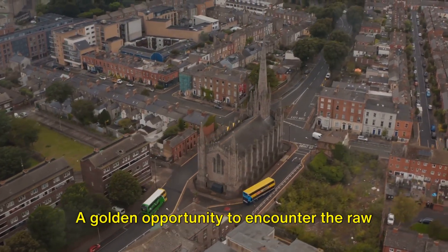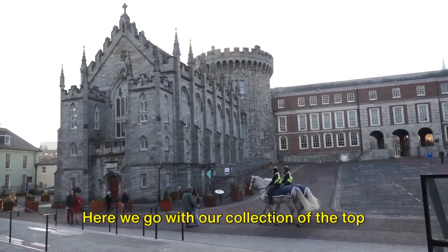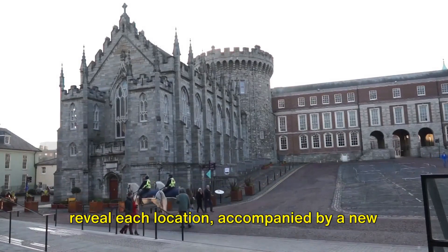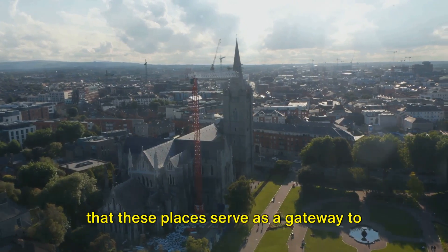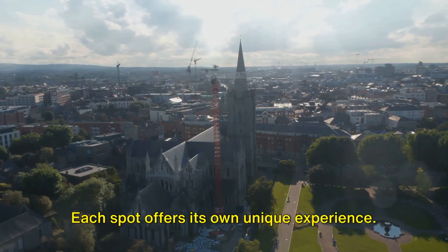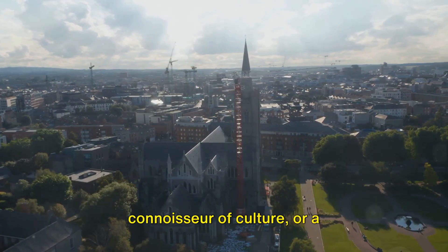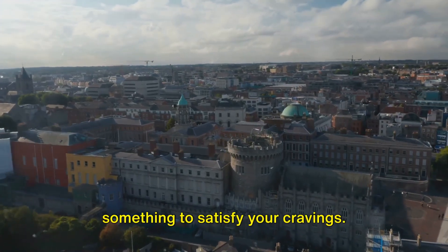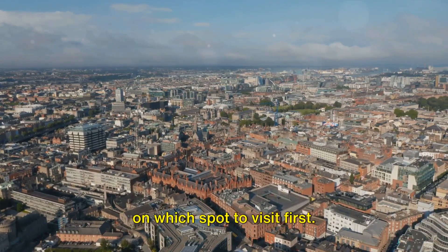Here we go with our collection of the top 10 travel destinations in Dublin. As we reveal each location, you'll see that these places serve as a gateway to Dublin's rich history, vibrant culture, and exciting adventure spots. Each spot offers its own unique experience. Whether you're a history buff, a connoisseur of culture, or a thrill-seeker, Dublin's got something to satisfy your cravings.